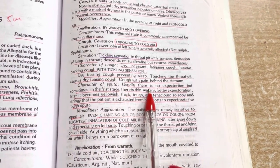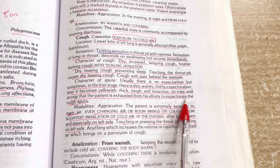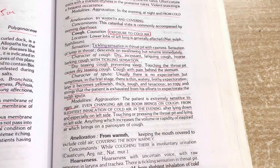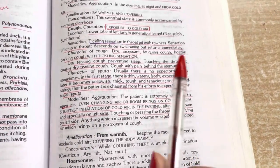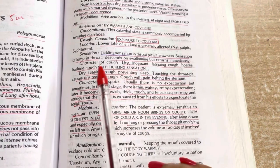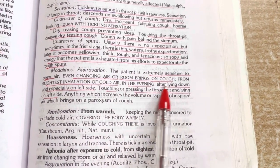I also considered Arsenic but thought other remedies could fit better. Usually there is no expectoration, but sometimes in the first stage there is thin, watery, frothy, stringy expectoration that exhausts the patient from efforts. This patient had done X-ray, sputum Ziehl-Neelsen staining for TB, and sputum examination — all results were negative. They got no relief after taking all the antibiotics. That was their cough situation, and now it is all resolved.